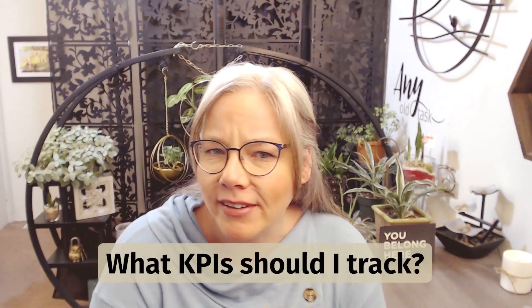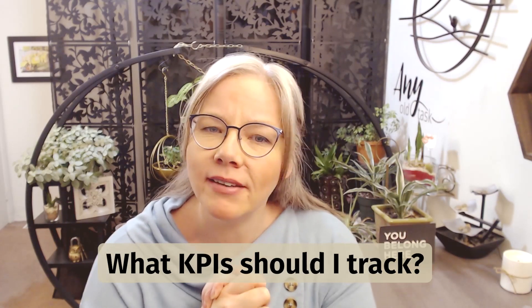Hi and welcome back, or welcome to Sidekick COO. I'm Sandra B, your Sidekick COO, and today we are going to be answering the question: what key performance indicators should I be tracking in my business?